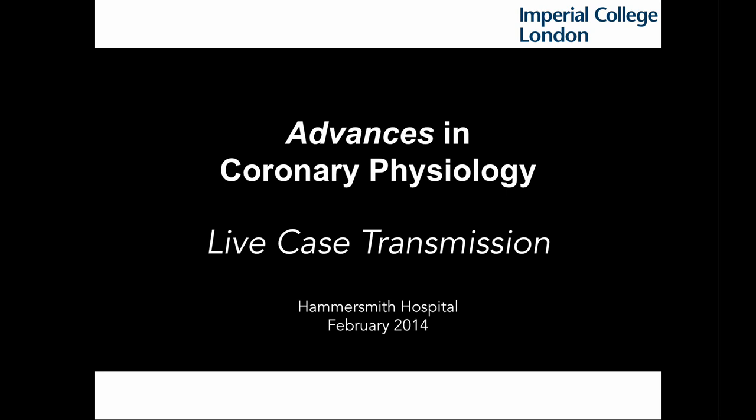Good morning from Imperial College London, Hammersmith Hospital. Today on February the 4th, 2014, we are presenting a live transmission from Cath Lab A with Dr. Ibu Al-Malek and Dr. Chris Broyd.